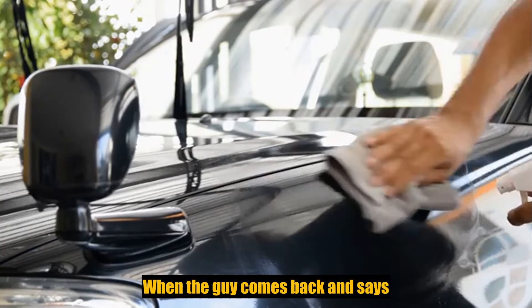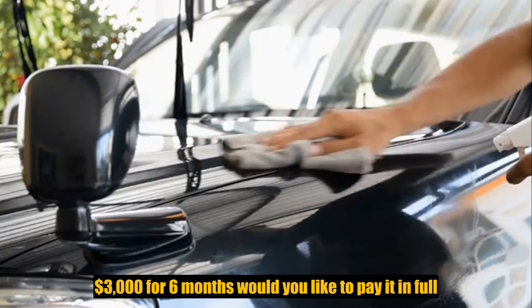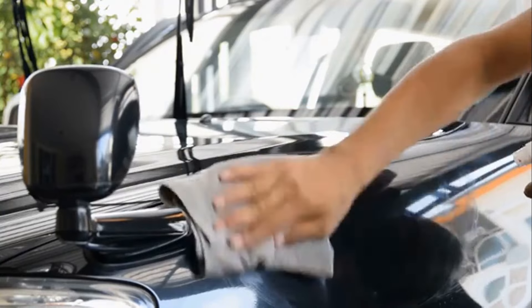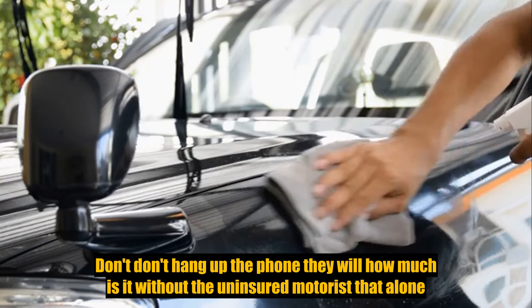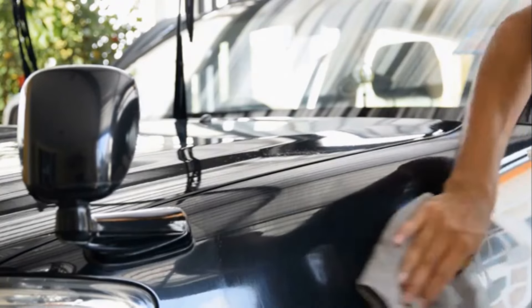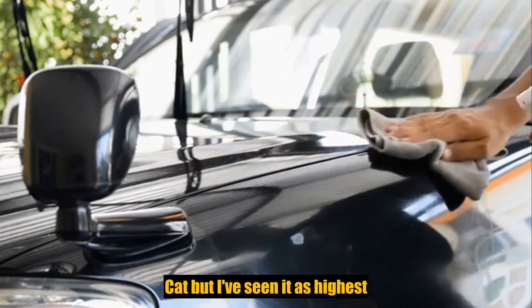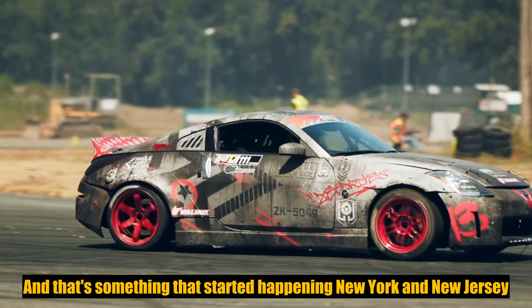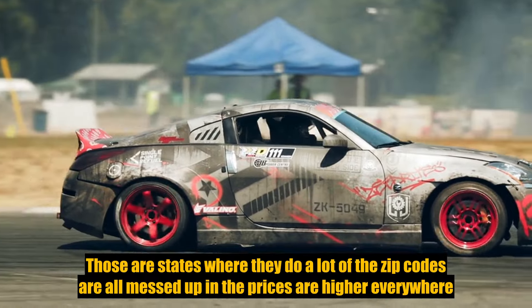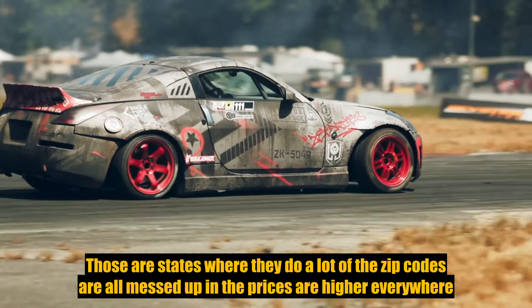When the agent comes back and says it's $3,000 for six months, don't hang up the phone. Ask, how much is it without the uninsured motorist? That coverage alone — sometimes I've seen it as low as $100, but I've seen it as high as $300 or $400. That happens a lot in New York and New Jersey, where prices are higher across the board.